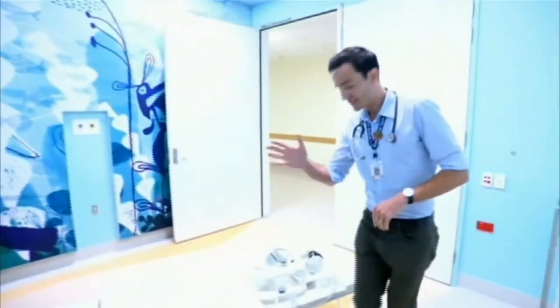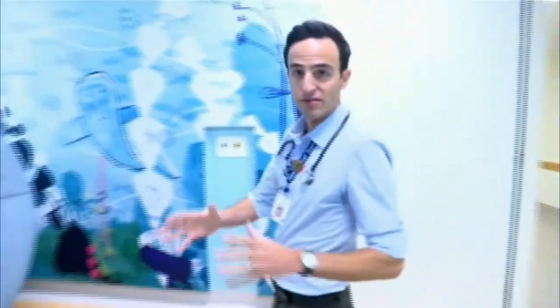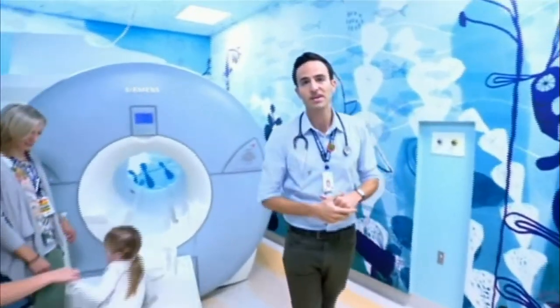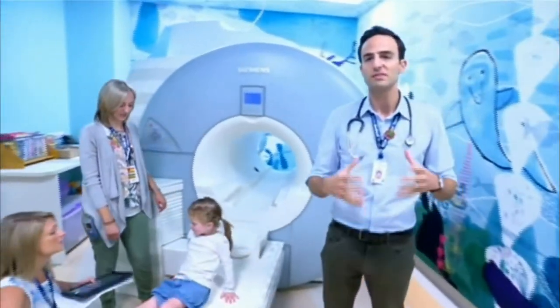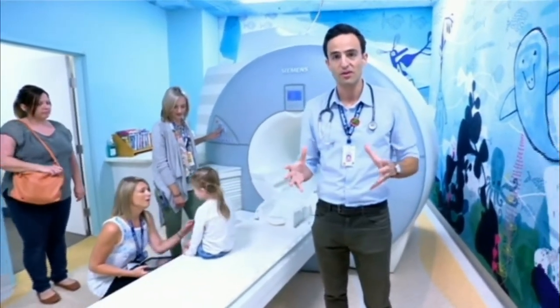What we have here is a mock scanner. It's life-size. It makes all of the normal noises and movements of the real scanner, but it doesn't take pictures. It enables us to practice as many times as that child needs to avoid any anxiety or claustrophobia at all.